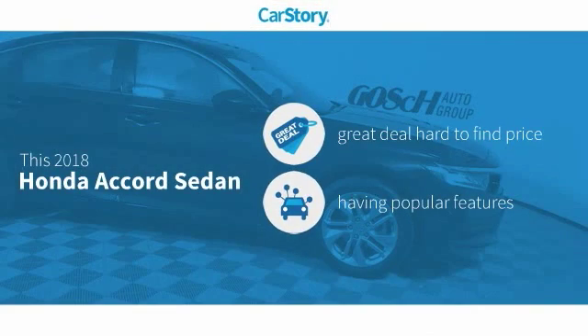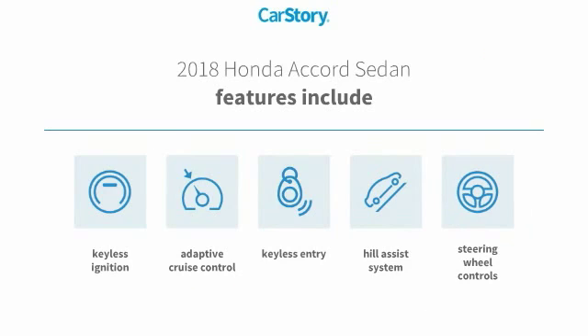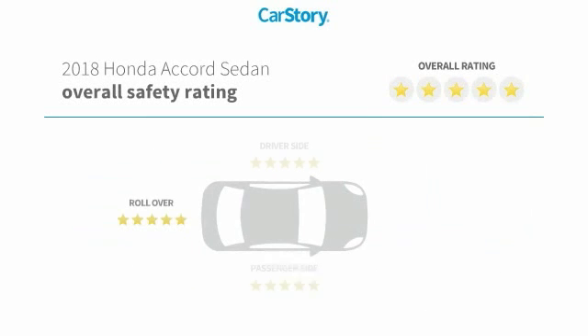Car Story Research indicates this vehicle as being a great deal that is hard to find at this price, with popular features. Features also include keyless entry, keyless ignition, steering wheel controls, adaptive cruise control, hill assist system, and has been listed as an IIHS top safety pick with these ratings.